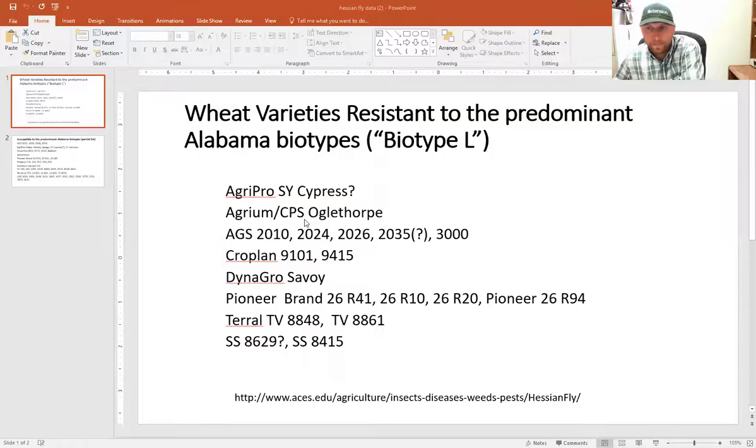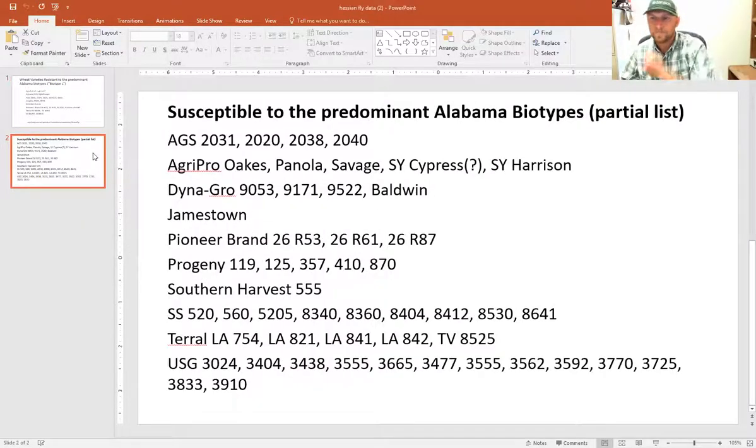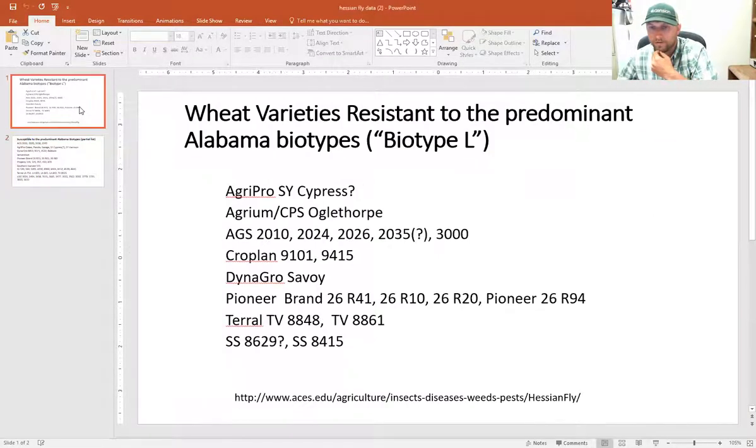I'll share another screen. This is from Dr. Flanders — I mentioned I'm not going to touch too heavily on wheat diseases. Nevertheless, if you look across this list of varieties from Dr. Flanders, here are some varieties that have no resistance to biotype L of Hessian fly, and some varieties that are known to be susceptible. You can pause this for any notes you might like to take.